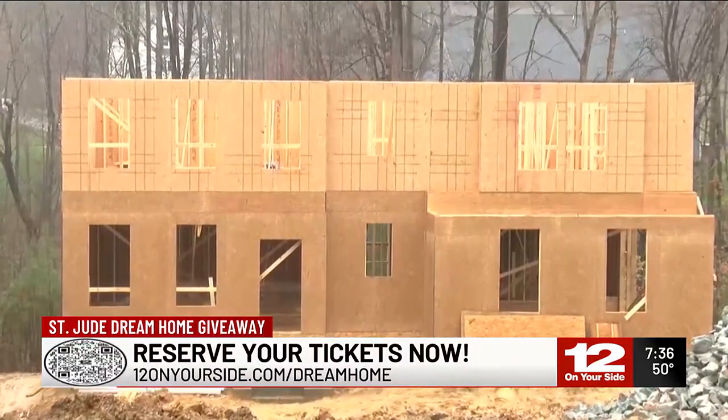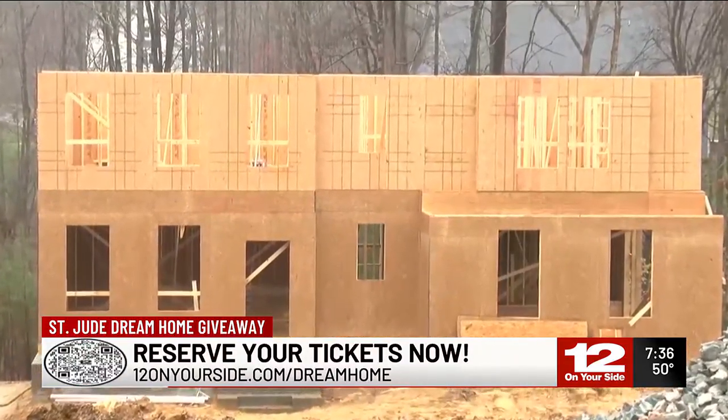This home in the Highlands is the most luxurious yet. When you get your ticket, you're entered for a chance to win some amazing prizes, including a $10,000 shopping spree from Green Front Furniture. Richard DePauple spoke with owner Dean Crawley about what we can expect inside the home.